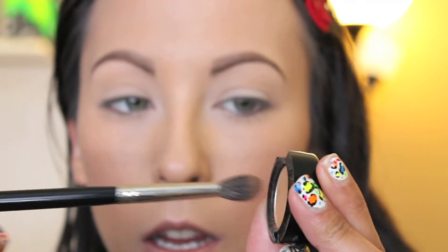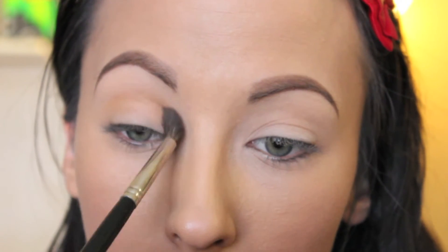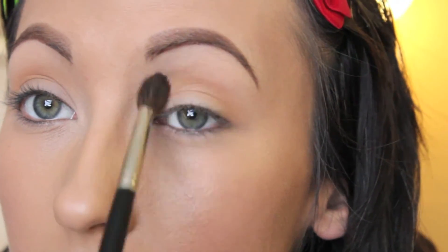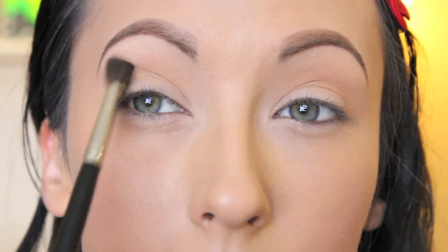I'm going to take my blending brush and pick up some color in a swirling motion, then tap it out because a lot of it will fall off. I'm going to go through the crease in a windshield wiper motion — you can see how softly that's applied. I didn't do anything special, just back and forth windshield wiper. I'll pick up a little bit more color, tap out my brush, and repeat the same step. Make sure your brush is clean — wipe it on a tissue — because you don't want that color to deposit on your face. If you have any edges you don't like, go back in over the edge between the brown and the light color and just blend over it a little bit.